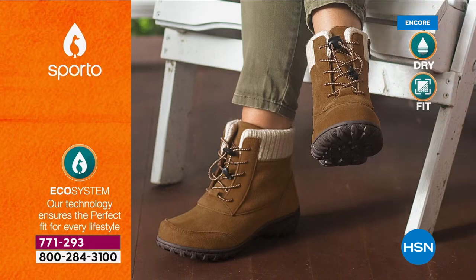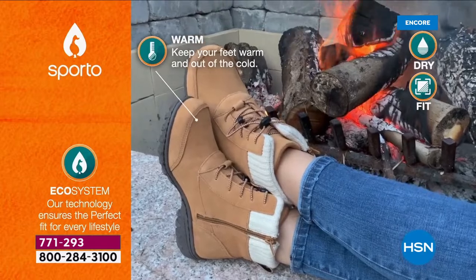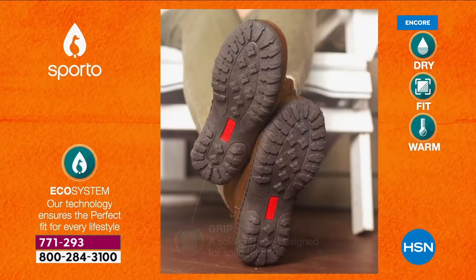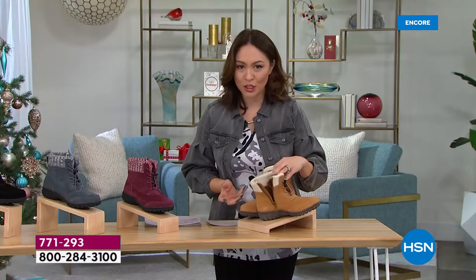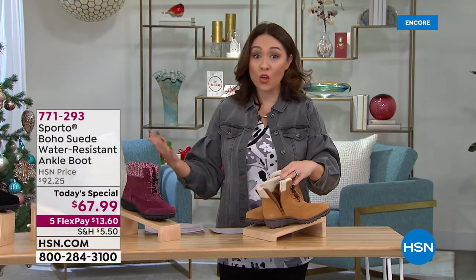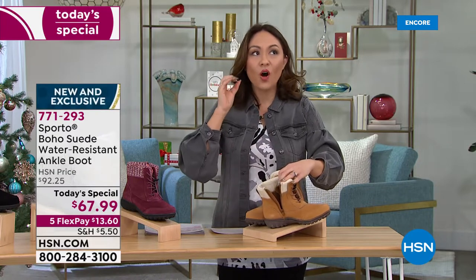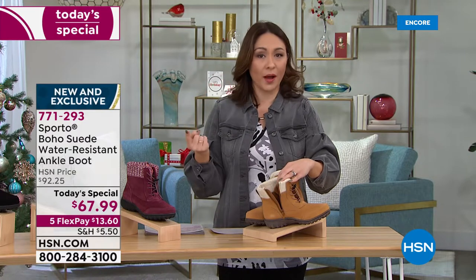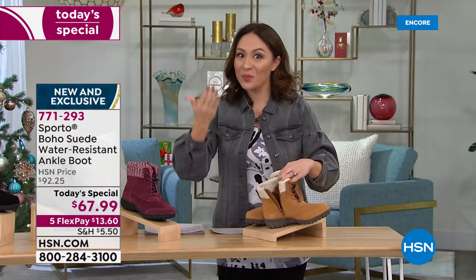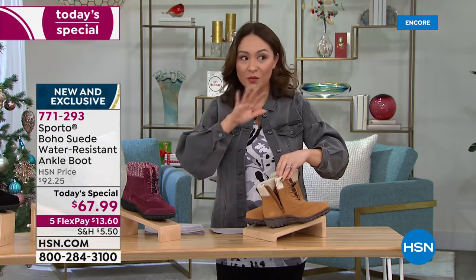One of our producers used to live in Pennsylvania and showed me a picture of all the snow at his house — in March! I'm here in Florida where we get rain all the time, and I lived in Arizona where there's monsoon season. If you've always loved the lace-up hiker boot look but were worried about suede and water, mud, snow, and ice — we've taken care of that.